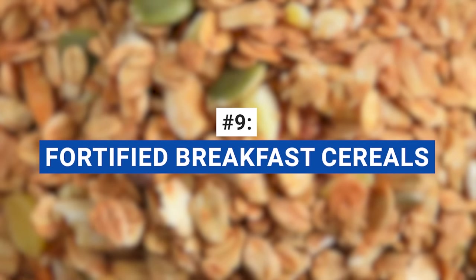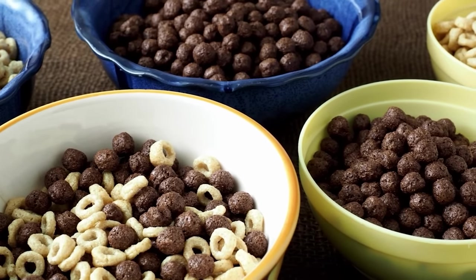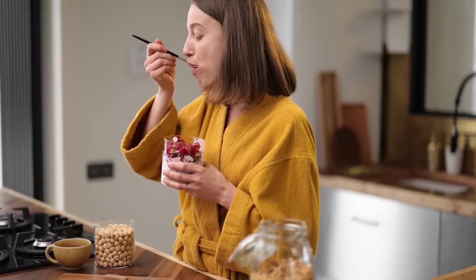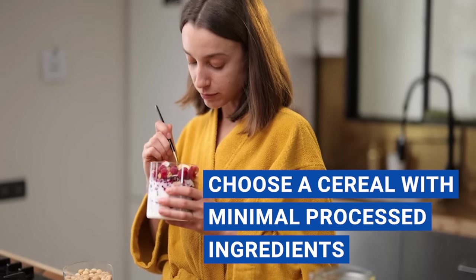Want an easy way to hit your iron goals for the day? Fortified breakfast cereals can be a convenient and delicious way to boost your iron intake. Many cereals are fortified with up to 18 milligrams of iron per serving, which actually meets 100% of the daily value for iron. That's an entire day's worth of iron in just one quick and easy meal. Just remember to check the label for added sugars and choose a cereal with minimal processed ingredients to ensure you're getting the healthiest option possible.